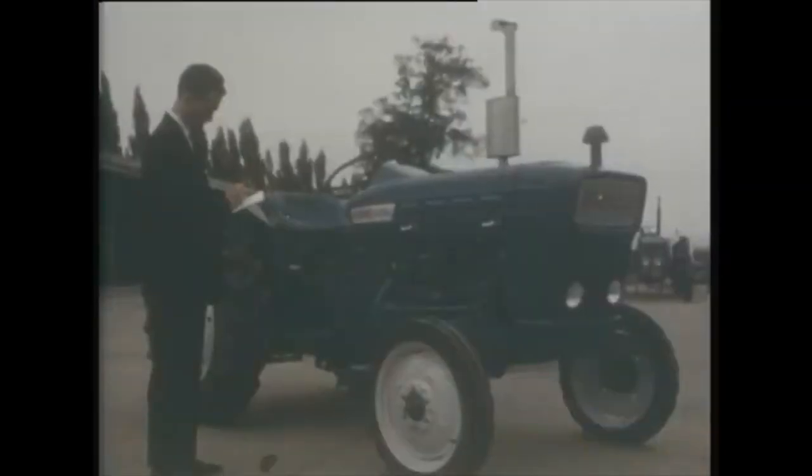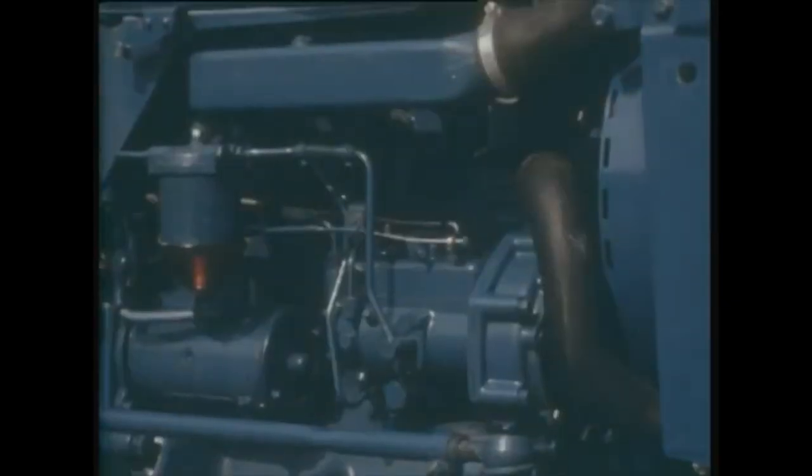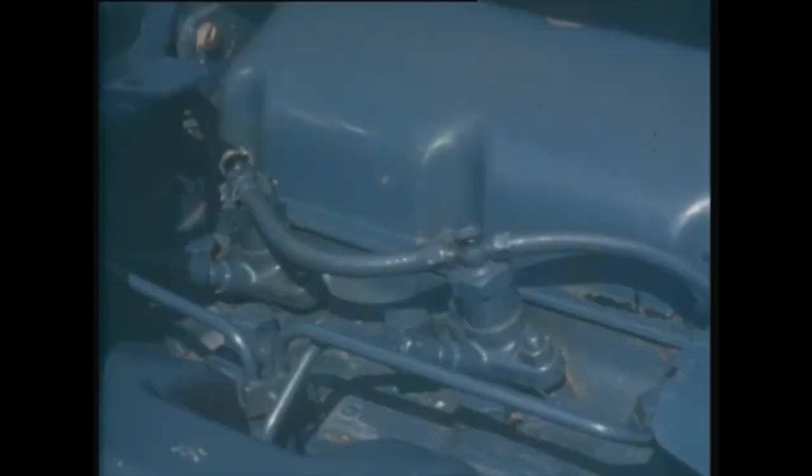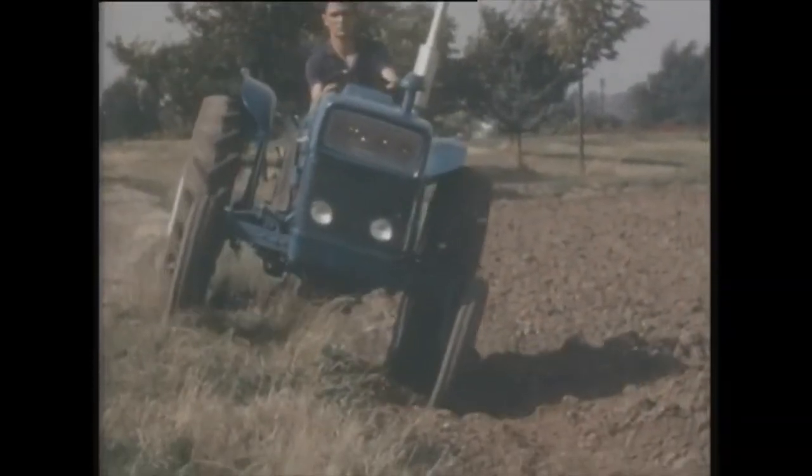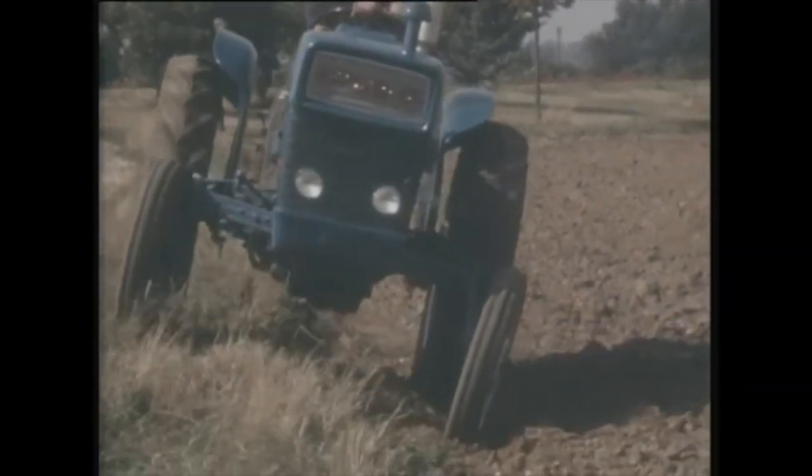Here we are — the engine of the Dexter 2000. Three cylinders. Britain's first short-stroke big bore tractor engine. Direct injection. There's no doubt it makes for easy starting and low fuel consumption. I've got a note too about low centre of gravity — that means added safety, particularly on hillsides.